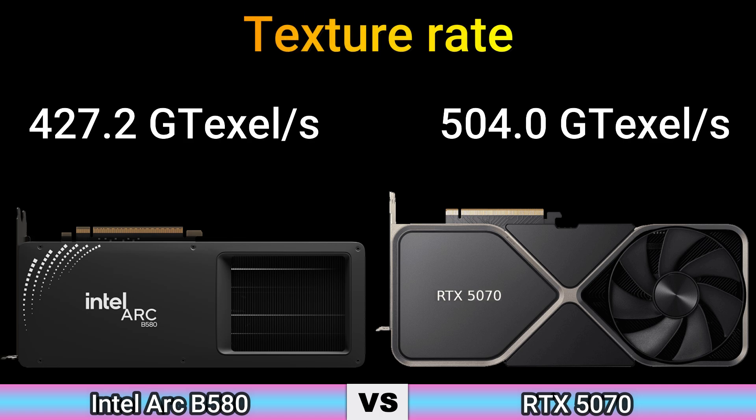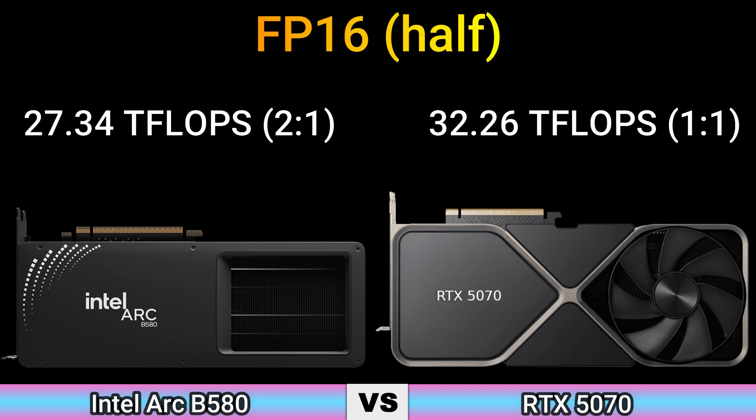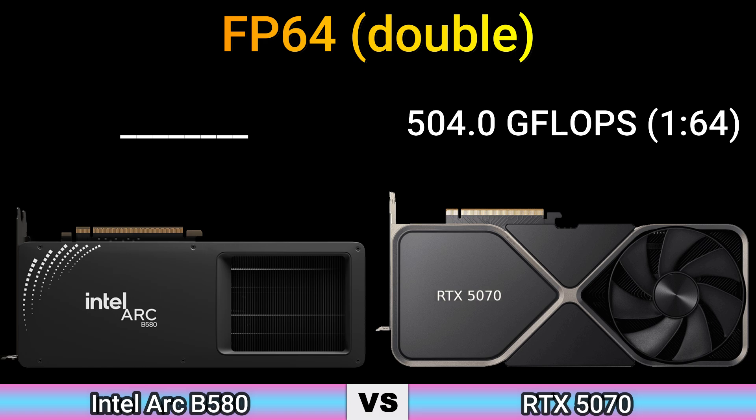Texture rate: 427.2 GT/s and 504.0 GT/s. FP16 Half: 27.34 TFLOPS (2:1) and 32.26 TFLOPS (1:1). FP32 Float: 13.67 TFLOPS and 32.26 TFLOPS. FP64 Double: 504.0 GFLOPS (1:64).